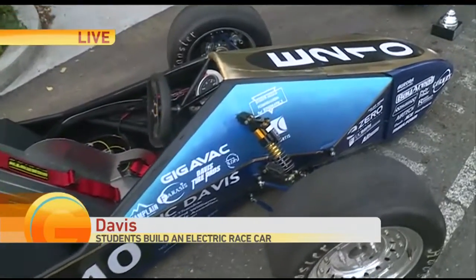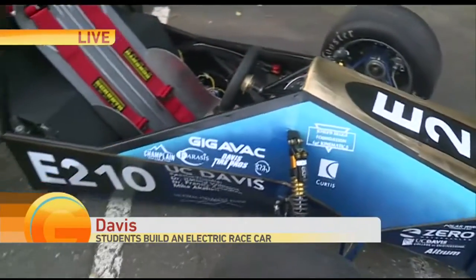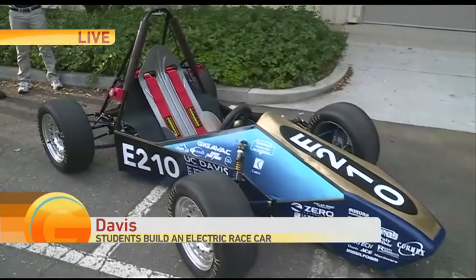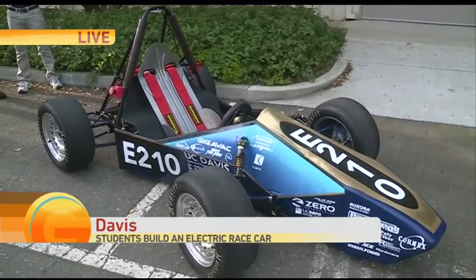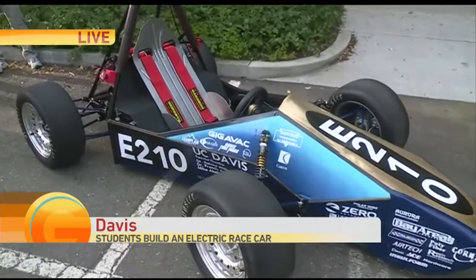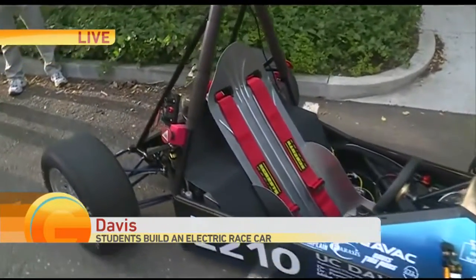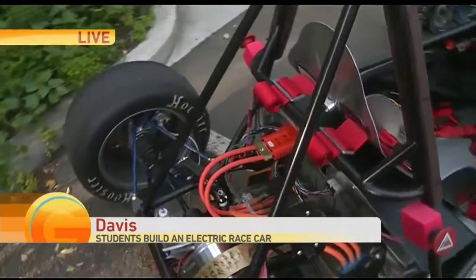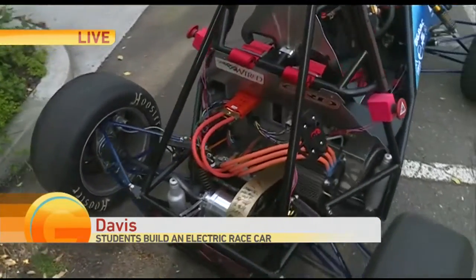We're looking at this one — this is one you guys have been working on for a long time now. And with the design, when you go through the design process, the next step is it gets judged. Who is judging this thing? It's industry professionals from all over the automotive industry. We have people from Ford, GM, stuff like that with a lot of experience with EVs looking at our designs.